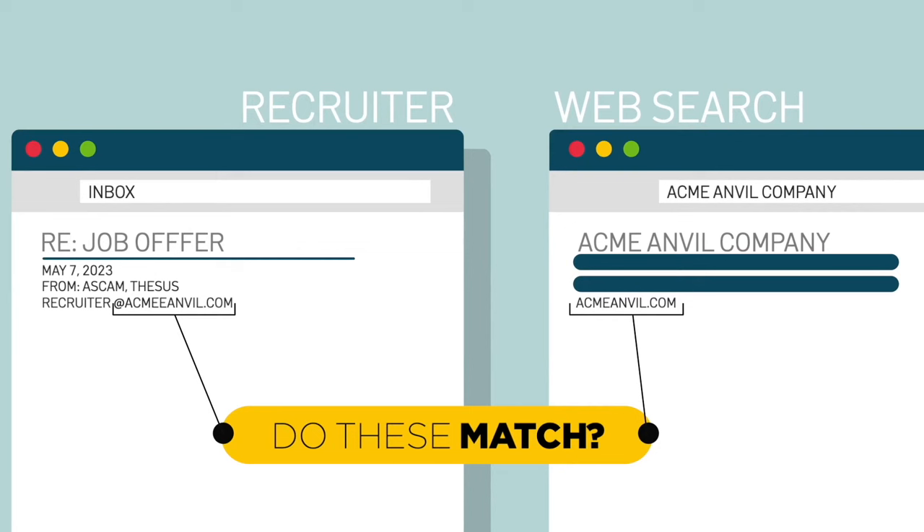Make sure the email address matches the address for the real company you think you're applying to. If you spot a scam, tell the Federal Trade Commission. Scan this QR code to open an official complaint at reportfraud.ftc.gov.